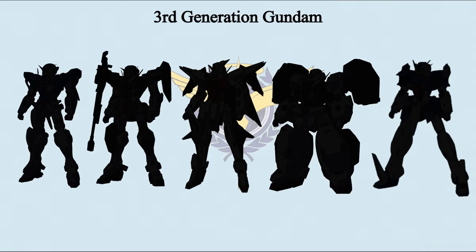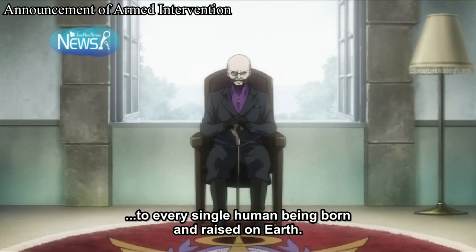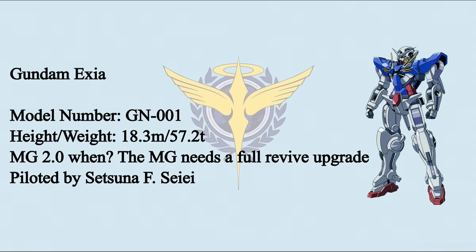As the second generation Gundams were finished and testing was done, Celestial Being has begun to develop the third generation Gundams. As CB decided to introduce themselves to the world in AD 2307, they developed four Gundams and gave them specific roles to complete the armed intervention. Gundam Exia is one of the third generation Gundams — codename Seven Sword. Just like its name, Exia has seven swords and is specialized for melee combat.